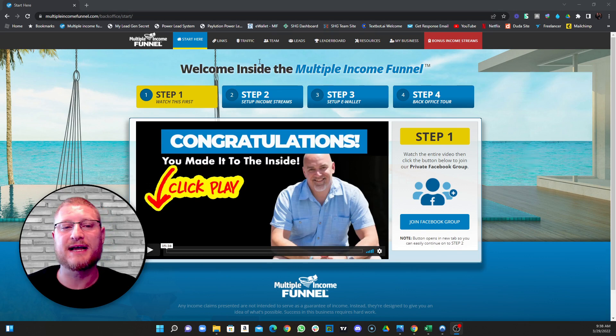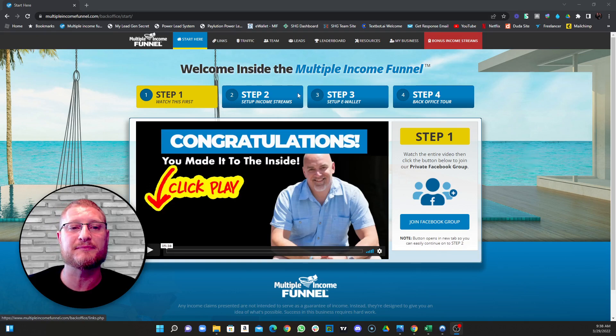What we're doing today is going over a program I've been using over the past six months to build a full-time income from home. I am a high-ticket affiliate marketer — I've been in the marketing industry for 15 years, high-ticket affiliate marketing for the past five years. I find these programs, and if they're good, I work them and generate a six-figure income from home.